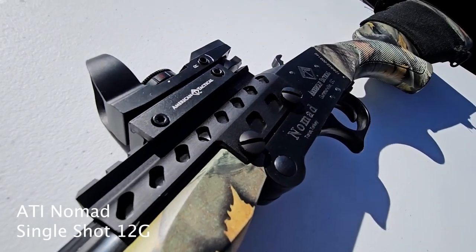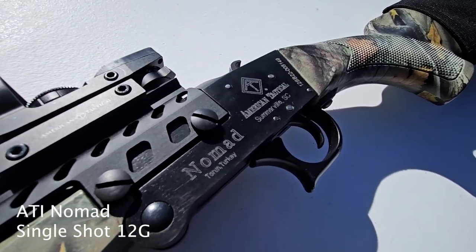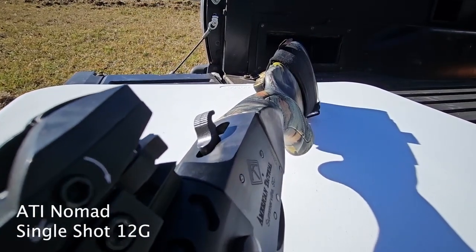The ATI Nomad 12 gauge single shot shotgun. If you're looking for just an easy gun to carry into the woods, carry around in your truck or your car for personal defense or even just a quick hunting trip, this is the gun that I would take.